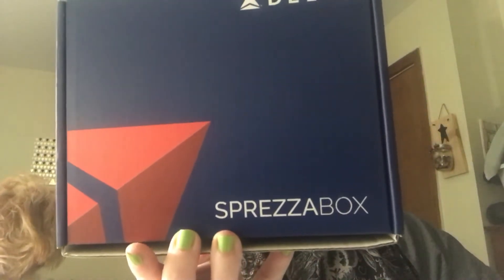Hey everybody, it's Mary. I have an unboxing for you today of the Spreza box — this is the Delta box, it's a special edition box that they did. I signed up for this, it's a mail subscription box. I signed up with a promo code which I will link down below, which makes the box $8.